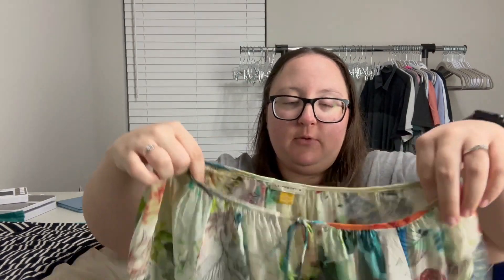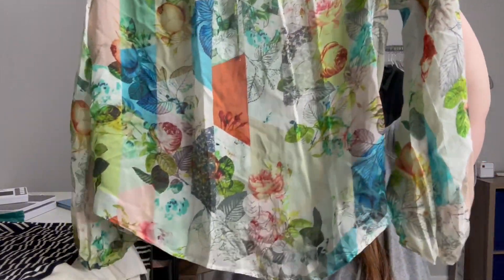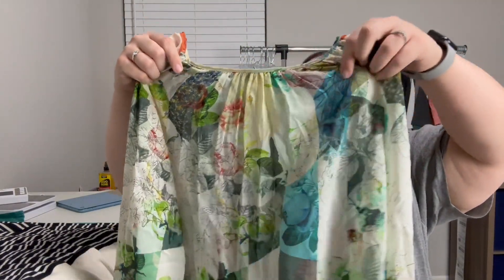This one is an Anthropologie brand — I believe it's called Leifsdottir or something like that — in a size four. It's also 100% silk, a really pretty long-sleeve sheer floral print blouse with almost a soft pleat in the back. Not a super structured pleat, but just a really beautiful print.